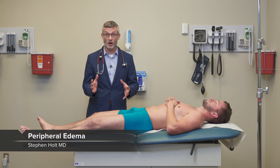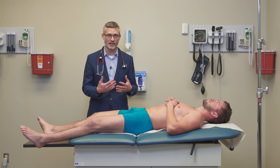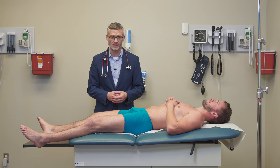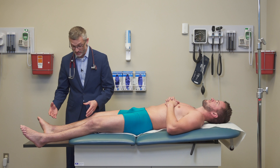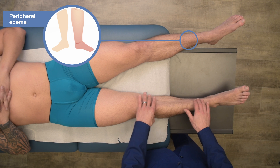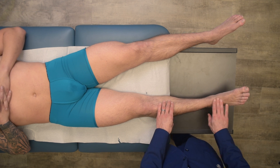Having talked about jugular vein distension and how well that can help identify acute congestive heart failure, we're also going to look for peripheral edema, which can be an important sign as well. The most common place to find peripheral edema is going to be in your lower extremities, particularly in the pre-tibial areas in front of the shin bone and down in the pedal areas — so-called pedal edema.